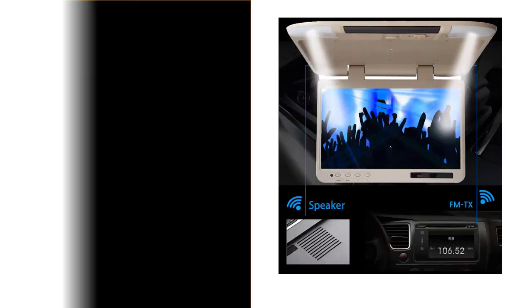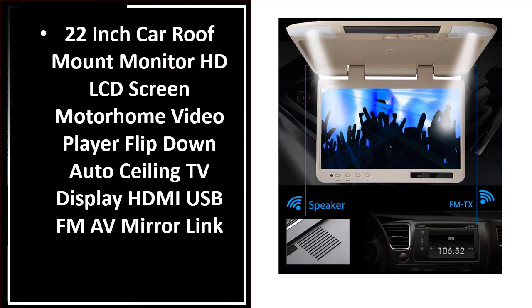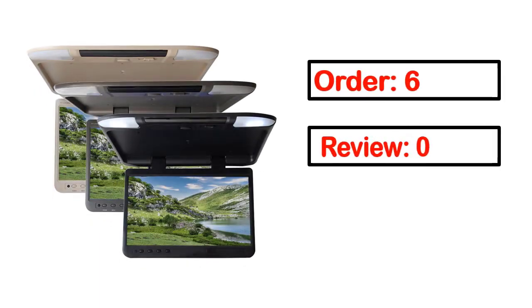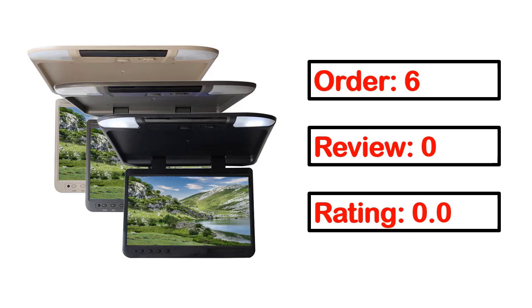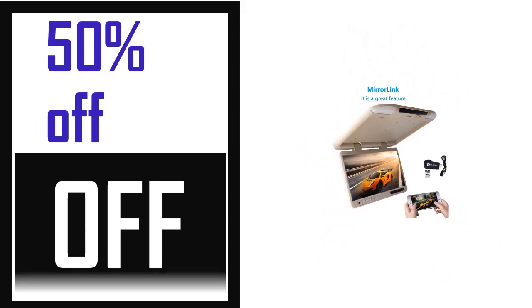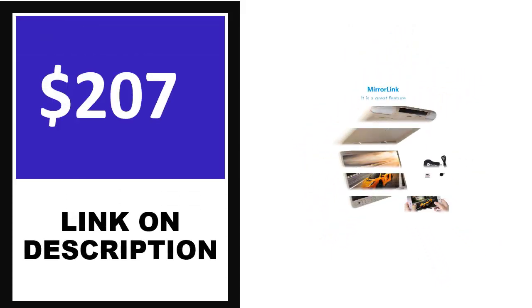Number two. This product quality is very good.